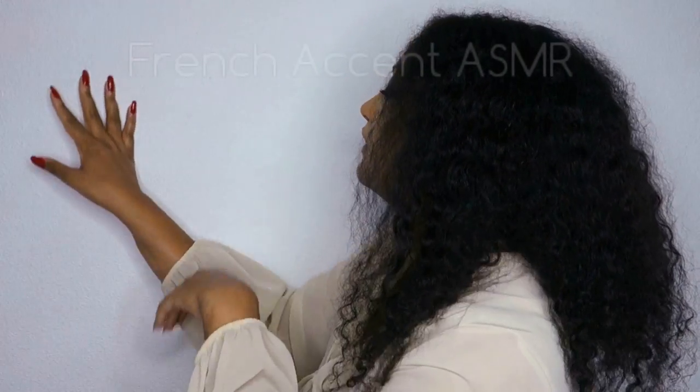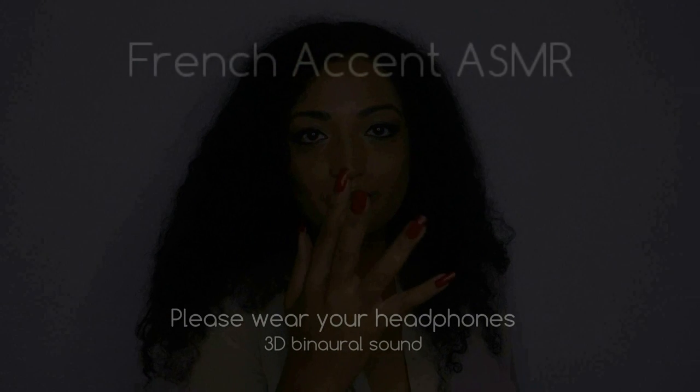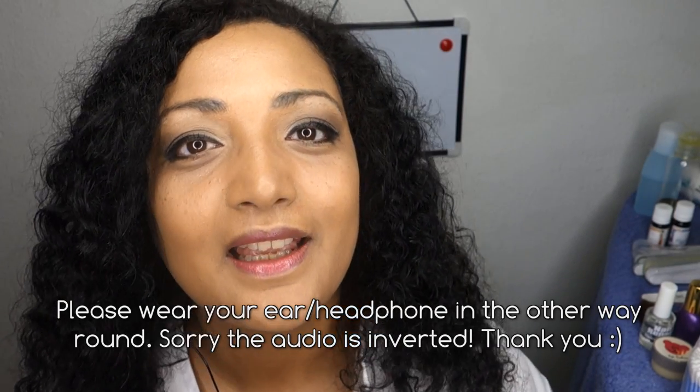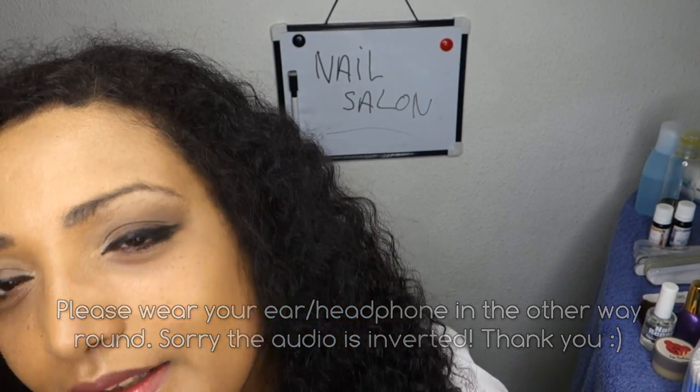French accent ASMR and relaxation. Good afternoon, my name is Hélène and I will be your beauty therapist today. How are you doing? I'm glad to hear that. So today we are going to do some nail care, yes?